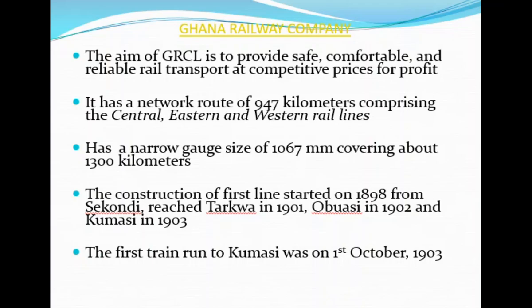The network was in an A-shape. The gauge size was 1,067 millimeters, which is also equal to three feet six inches, and the entire network covered 1,300 kilometers.